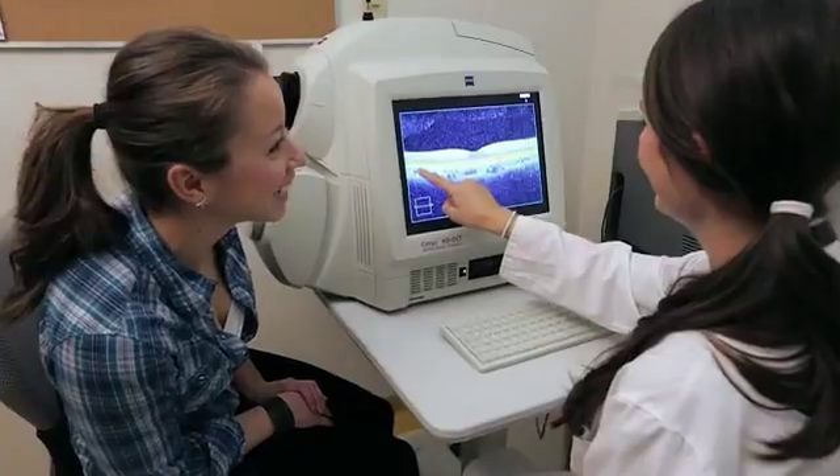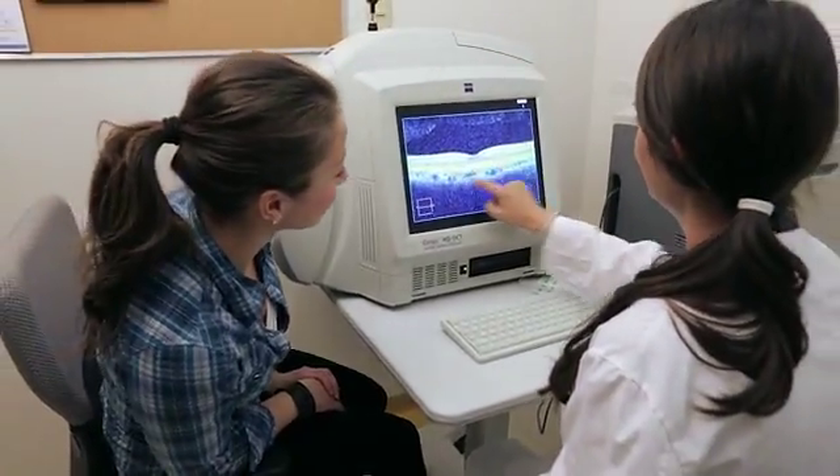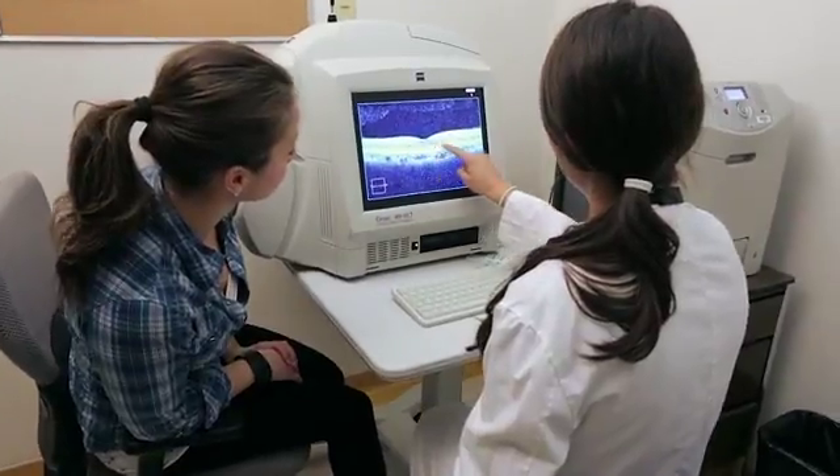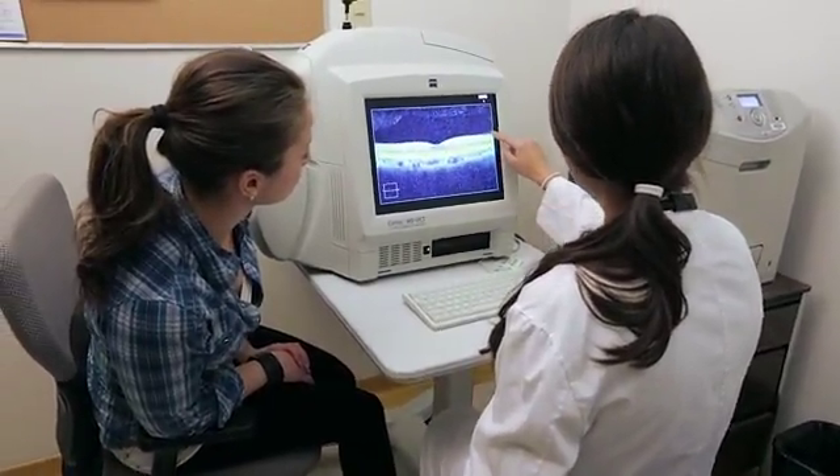Even after the test is done, we ensure that the results go to the doctor in a timely fashion and that they will be taken care of to the best of our ability.